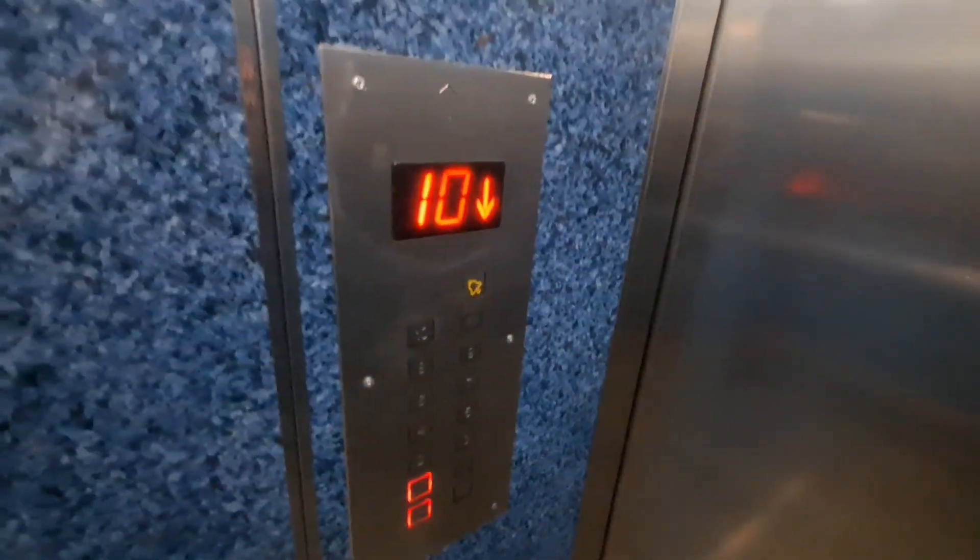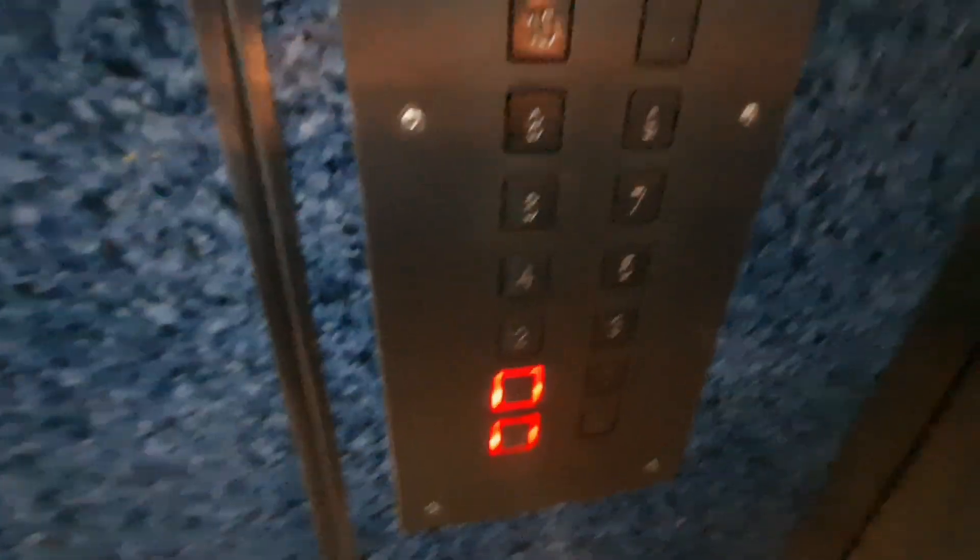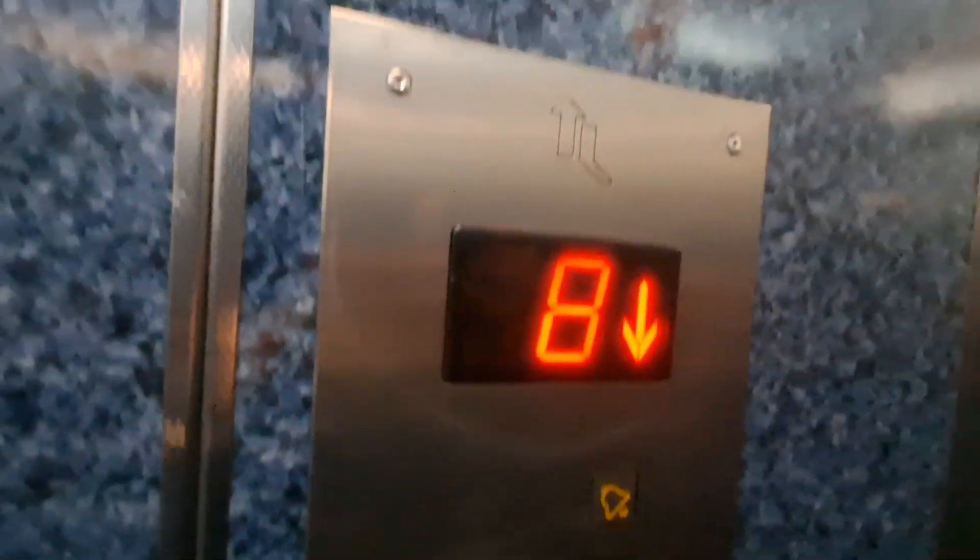Woah, this thing automatically goes down. That is a nice fast motor. Fixtures look basically the same as old lift services. And the cap is blue. Very nice.